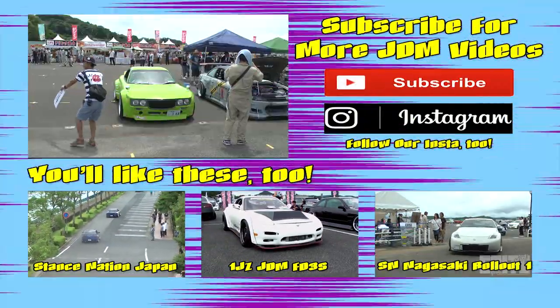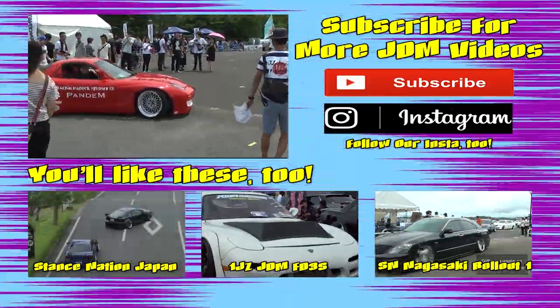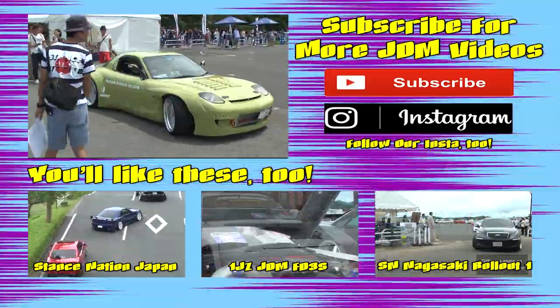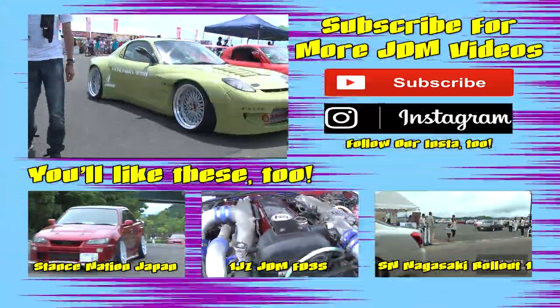Next week we've got a few of Miyoshi-san's customer cars coming up in a short clip. Click subscribe so you don't miss it. I've always got original content on my Instagram — just click the button on the right to follow that. Thanks for watching and I'll see you next week.